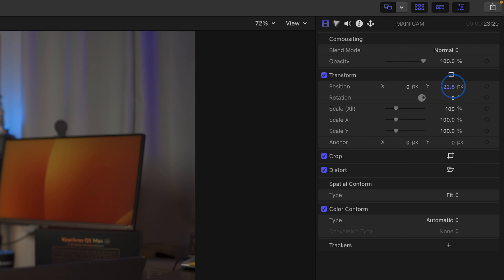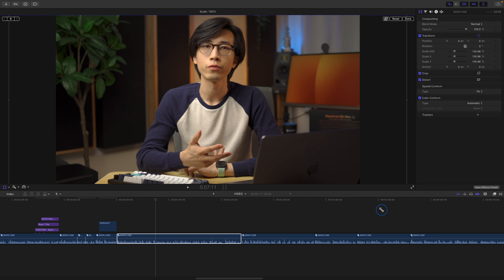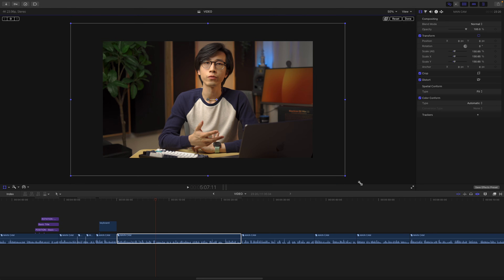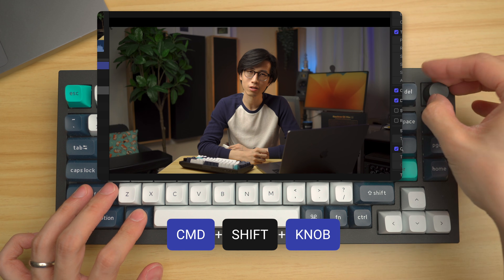These three properties are often changed in combination — like I often like to punch into a closeup and then reposition the framing accordingly, or I have a graphic overlay that I want to position somewhere in the video. Normally, to do this, you either have to do it in the inspector, which involves clicking and dragging or typing in the value, or you could use the transform tool in the viewer, which is very hard to be precise, and you will lose the transform handles once they are out of the viewer and have to zoom out to use them again. Both methods are just slow and involve many steps.